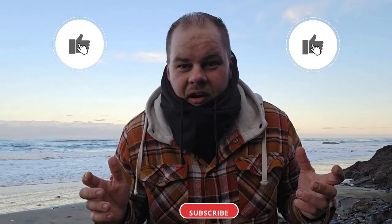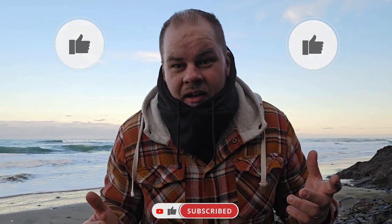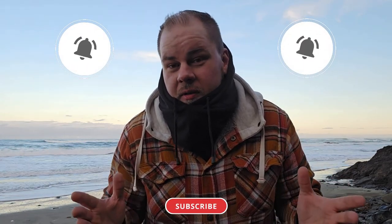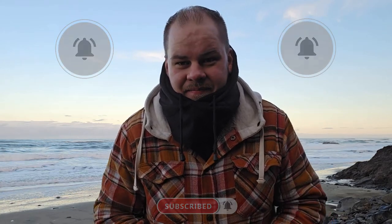Thank you all for watching — I really enjoyed eating these and I'll see you in the next one. Thank you to everyone that likes the video, comments, and subscribes to the YouTube channel, and a double thank you if you also share the video around. I truly appreciate it and it motivates me to keep making more videos.